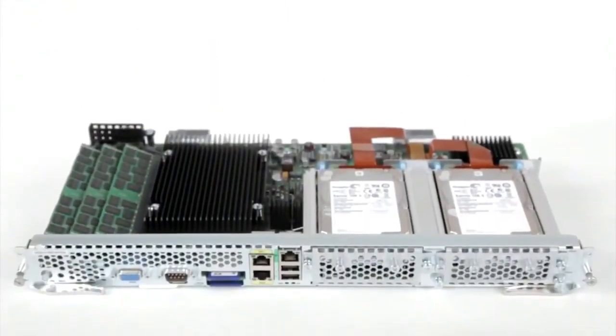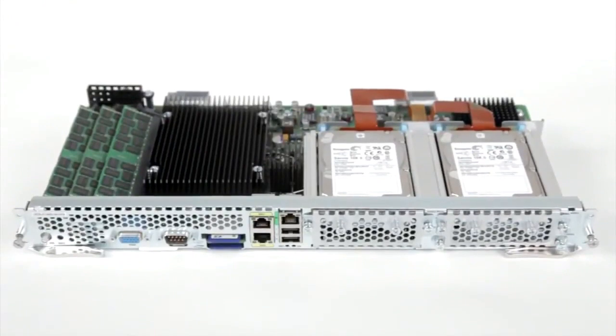For example, the UCS eSeries is a data center class server blade, allowing for easy hosting and scaling of those local branch applications.